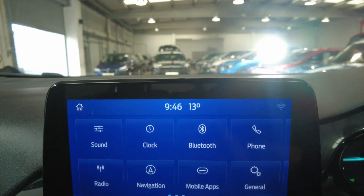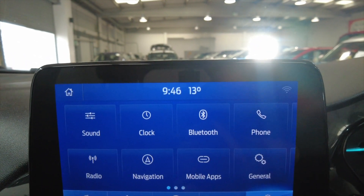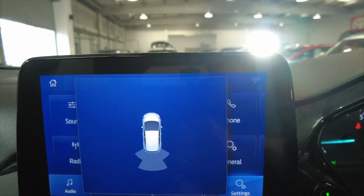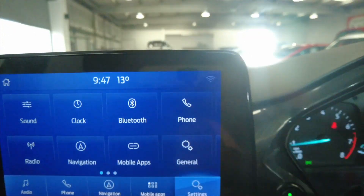Pop the car into reverse — the car has got reverse parking sensors, so the car will bleep and give you an audible notification as you reverse. You also get a display on the screen as well, just to let you know when you're getting close to objects.